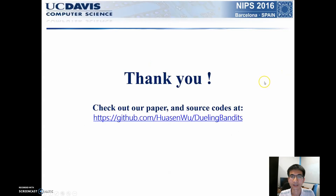For more details, you can check out our paper and source code on GitHub. Thank you.